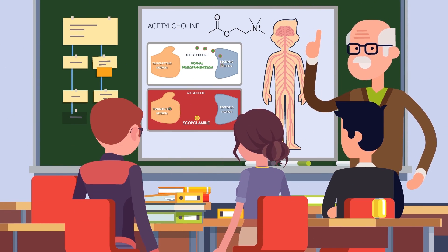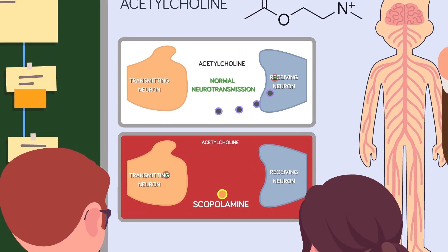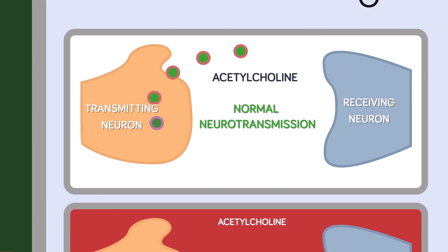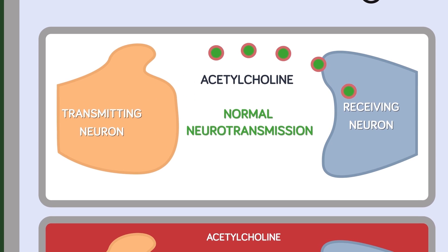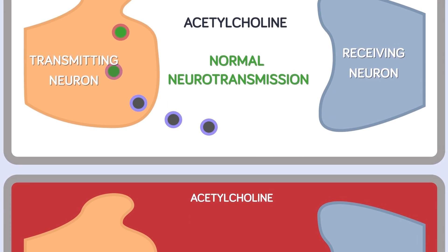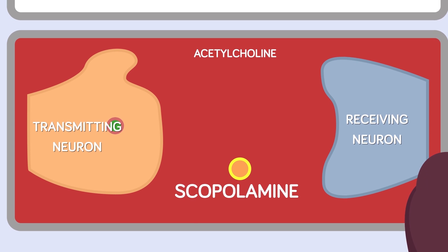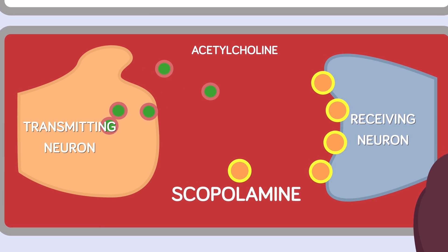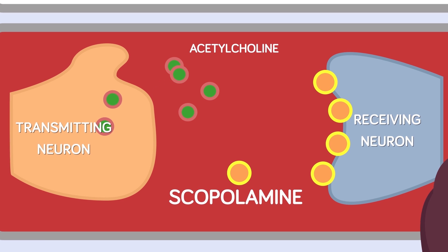Scopolamine achieves its truth-telling effects by functioning as an acetylcholine blocker. Acetylcholine is an important neurotransmitter that sends chemical messages across the central and peripheral nervous system, including the brain. According to the Neurohacker Collective, it is involved in the processes underlying memory and attention. So a substance that reduces the release of acetylcholine, such as scopolamine, slows down mental activities too.